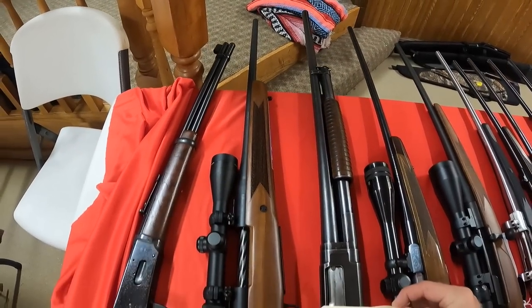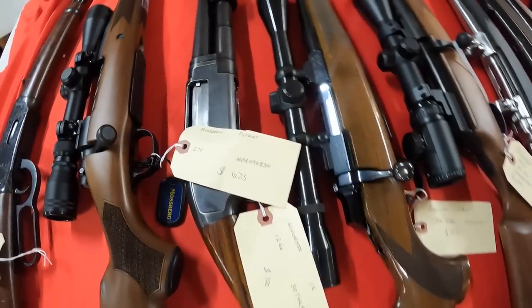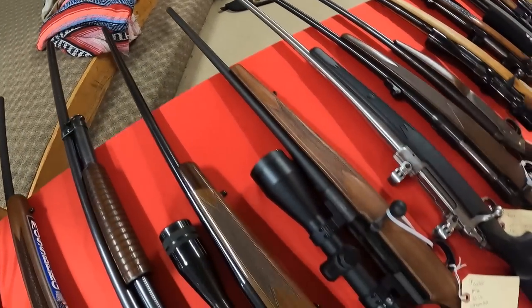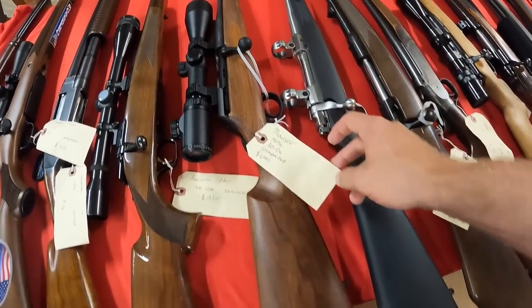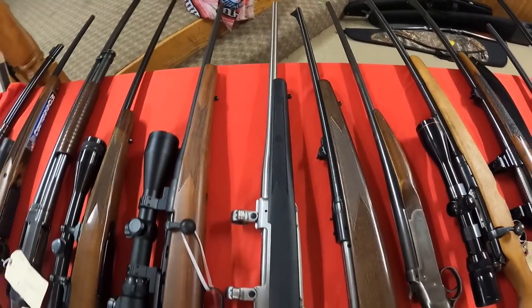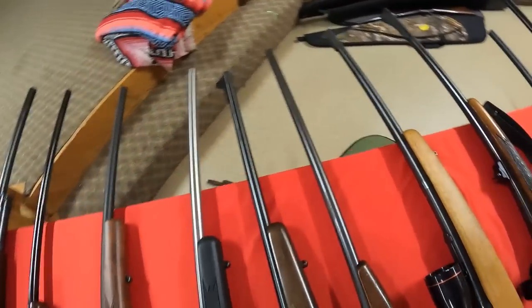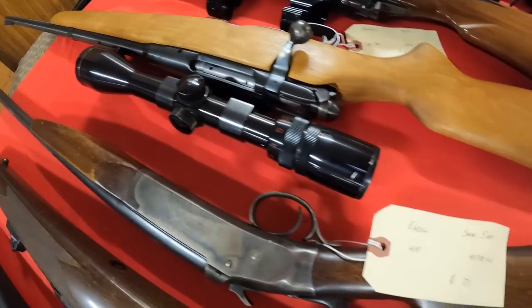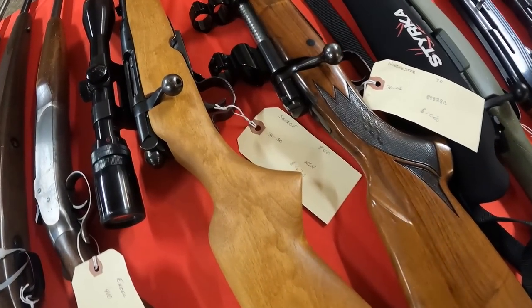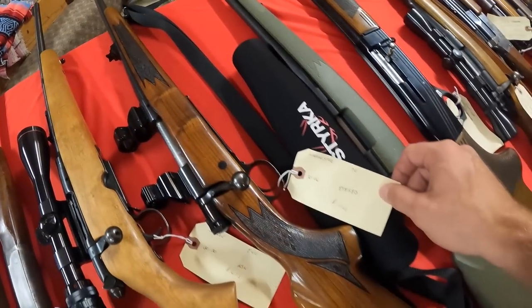Mossberg Patriot .270, $675 — I like that, very pretty gun. Winchester 12 gauge, $700, used — nice pump. Browning A-Bolt .300, $1,350. Got the Mauser 30-06 with optic, $1,000. Ruger M77 Mark II .270 Winchester, $1,100. The Savage 110 .270, $750 — very pretty gun. Accel single shot .410, $375. Got the Savage 30-30 with optic, $675. Winchester Model 70 30-06, $1,000. It's a smaller show but packed to the gills with vendors — tables full of guns.